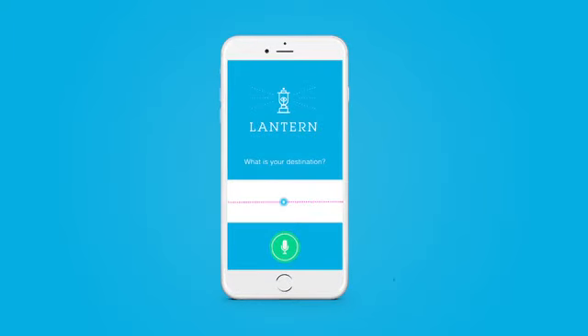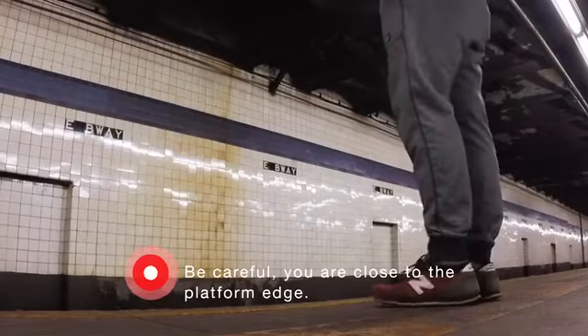Train schedules are available on demand, helping users to plan their travel. "Lantern, when is the next train arriving?" "The next train will arrive in two minutes."